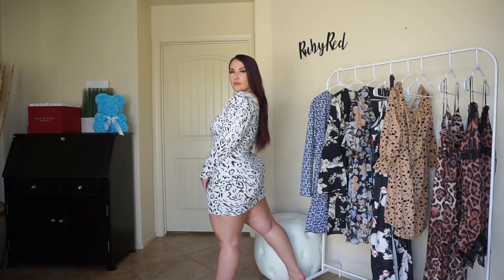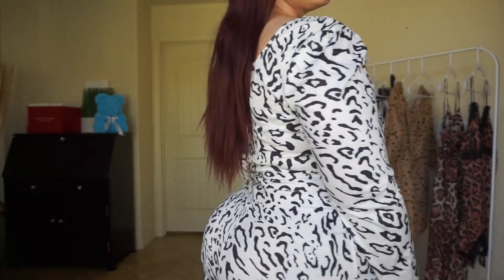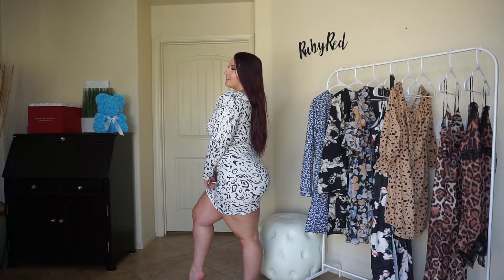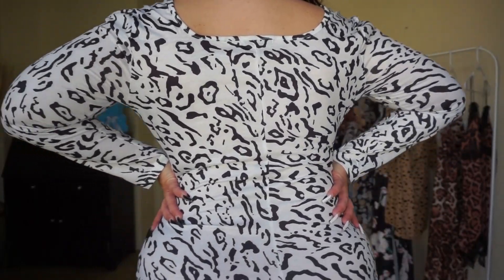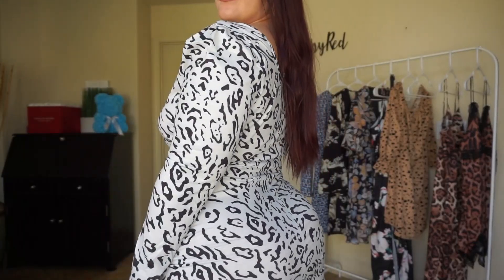It is classy and definitely something you can wear a lot, keeping it classy, sexy, and in style. You could definitely dress this up with a pair of heels and some jewelry. I'm definitely happy with how this dress fits me — it's probably my favorite so far out of these animal prints. I just love the way that this dress hugs my curves. It's definitely super flattering and I absolutely love it.